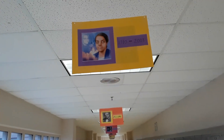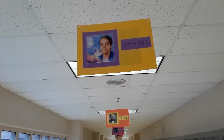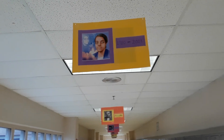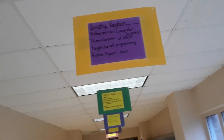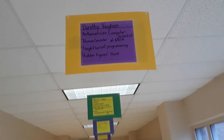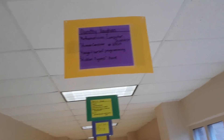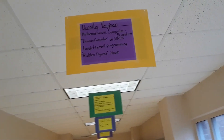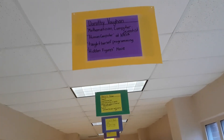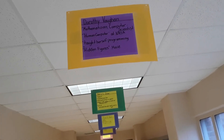Next we have another young lady — one of the hidden ladies from the film. Her dates are 1910 to 2008, and this is Dorothy Vaughan. She was a mathematician and computer scientist known as the human computer at NASA because she could do all the calculations a computer could do before they actually had computers. She taught herself programming and was one of the three or four ladies featured in the Hidden Figures movie.